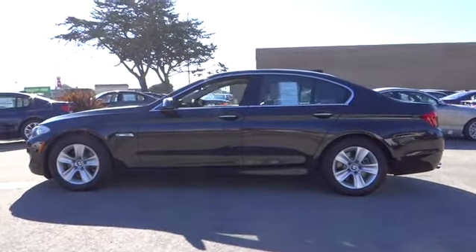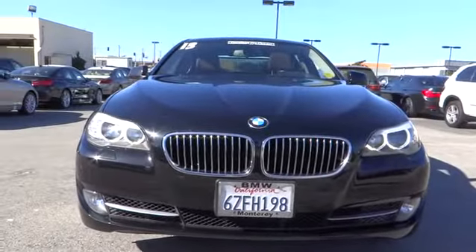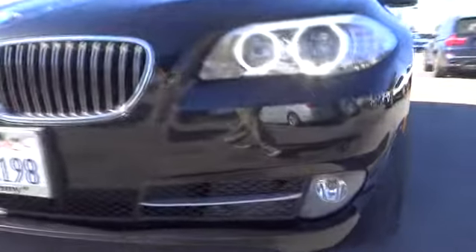Dual airbags, alloy wheels, adjustable steering wheel, air conditioning, front driver airbag, driver lumbar, power steering, aluminum wheels, keyless start.